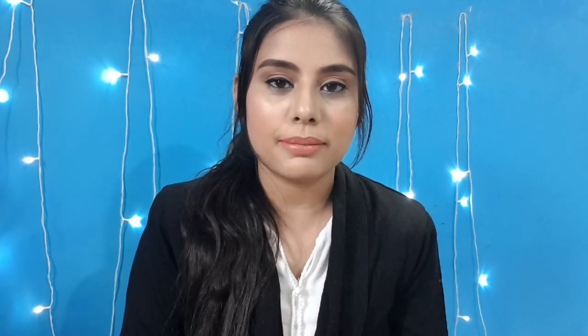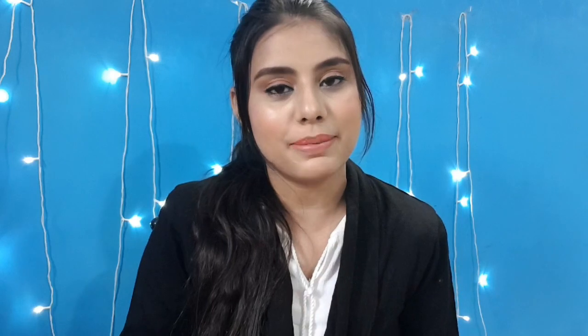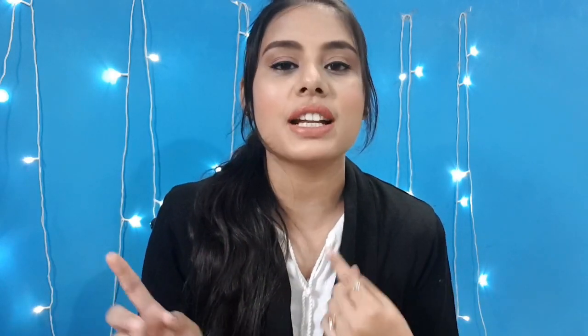This is why I tried this office makeup look — it is very simple and easy, you can do it within 10 minutes. If you have to go to a meeting instantly, you'll be ready. And if you need to go to a party or dinner, just apply a bold lipstick and you're good to go. This look is very easy and long lasting.